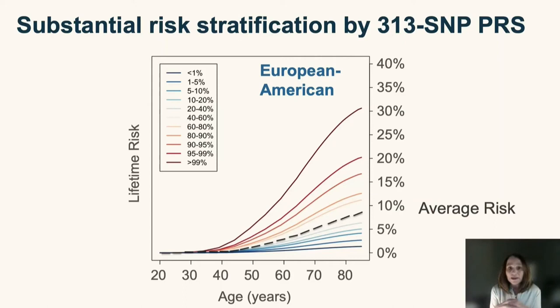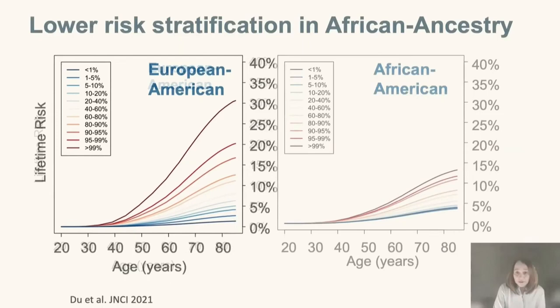The risk of women in the top 1 percentile is similar to the absolute risk seen for women carrying monogenic mutations — so this represents a really important separation of risk. This plot is for women in the US of European ancestry. So what happens when we look at other ancestries?